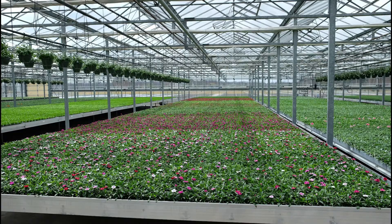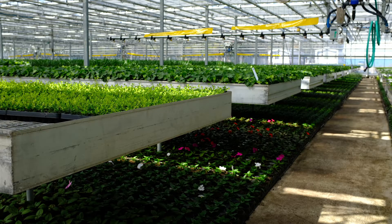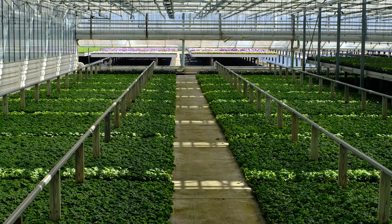Dutch trays or movable pallets can also use space efficiently and reduce labor costs by efficiently moving plants in and out of the greenhouse. In some cases, growers who are growing a crop on the floor below the Dutch trays roll the trays outside during the day so the sunlight can reach the plants on the floor below.